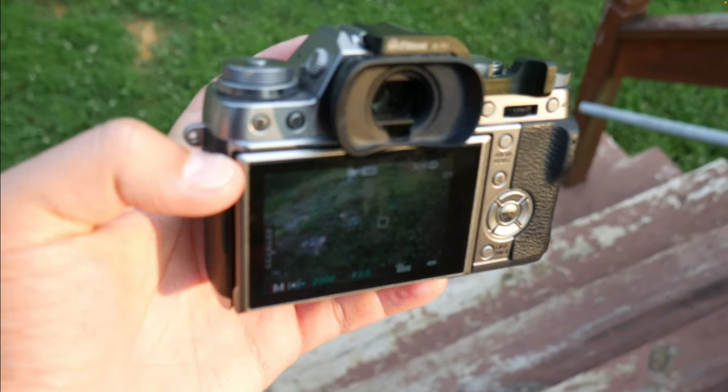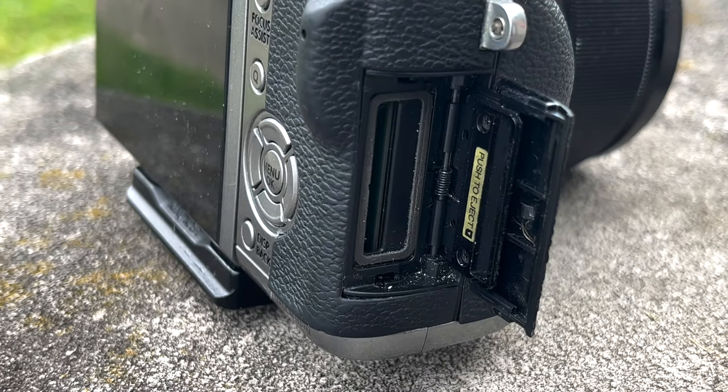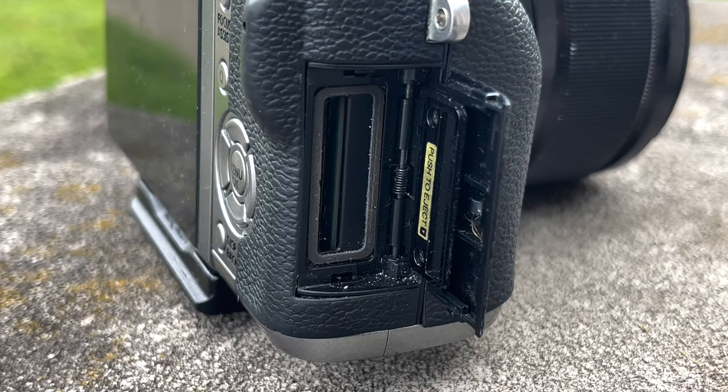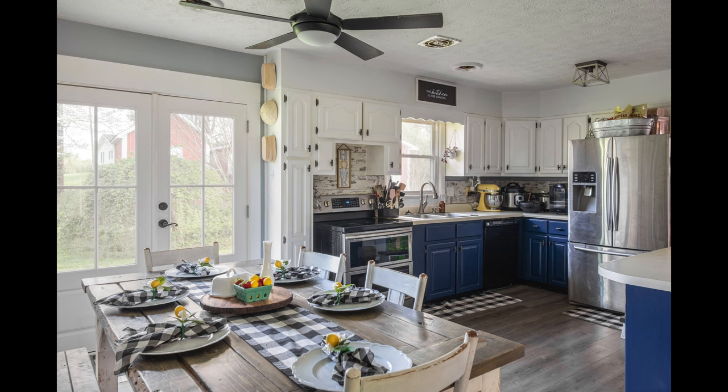The X-T1 doesn't have that — it only tilts horizontally — and that is annoying. You also only have one card slot, which isn't a huge deal, but I like having that extra backup when doing a paid shoot. Other than those two things, I can get the job done with the X-T1.